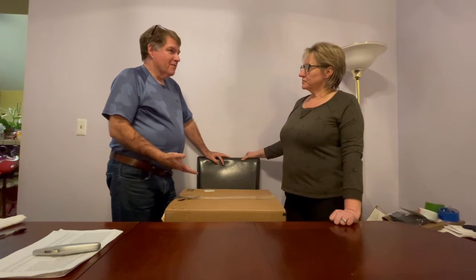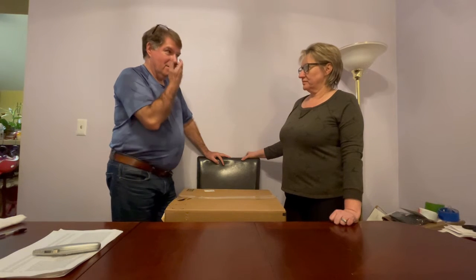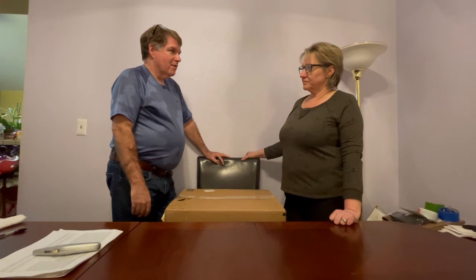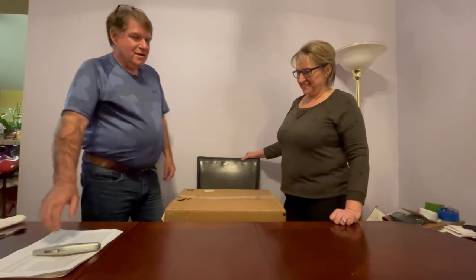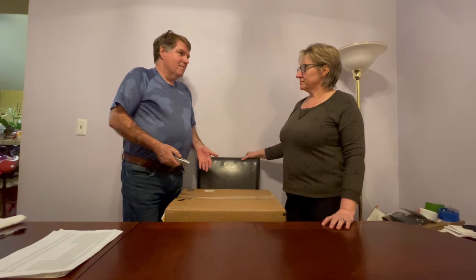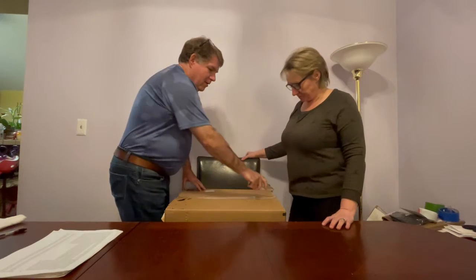They're Amazon returns again — health and beauty department, which is what we've been dealing in for the last couple of auctions. Those are the only ones we want. We got two cases so we're probably going to break this up into two parts. This is going to be part one.